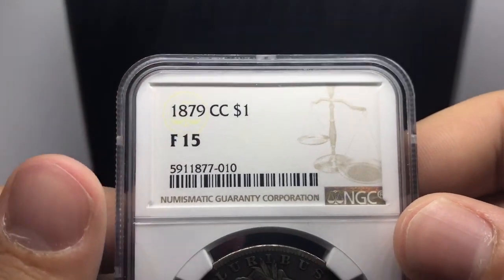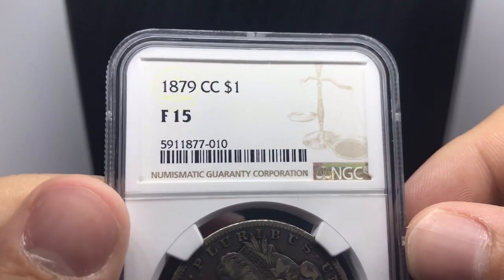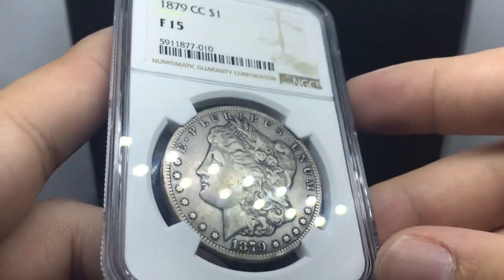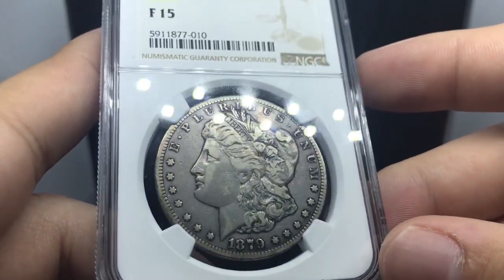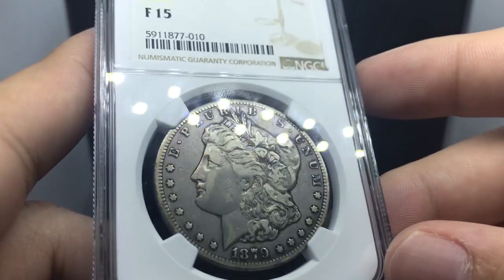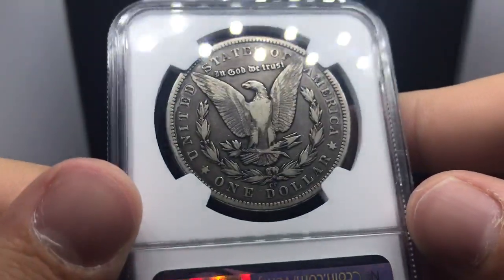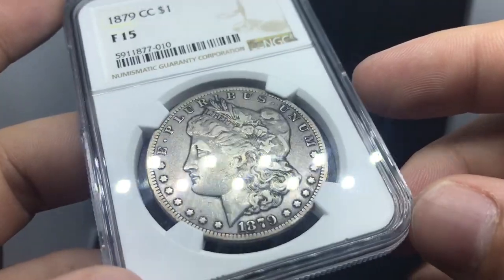If you hear the dryer in the background, I apologize — I am actually working downstairs today with the lightbox, but I hope you guys still enjoy the content. Here is the 79CC, graded Fine 15. This coin is really nice as well. The deal wasn't too much out of my reach in terms of what I could afford. A lot of the bigger dates were a little bit lower in the grades, but it's better for the normal collector because they have a chance at scoring a 79CC, 92CC, 93CC, or 89CC.